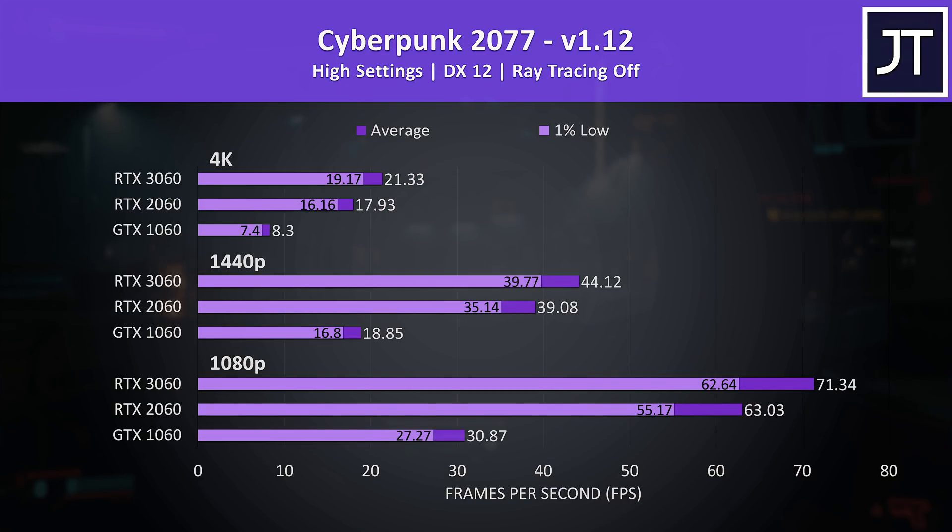Cyberpunk 2077 was tested in Little China with the street kid lifepath. These results are with ray tracing off; we'll look at ray tracing and DLSS in the next graph.